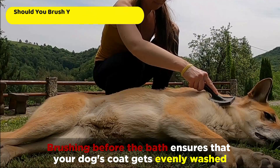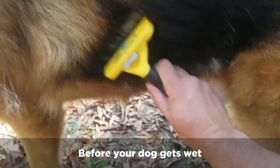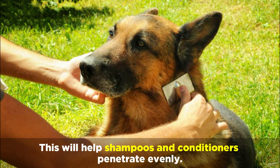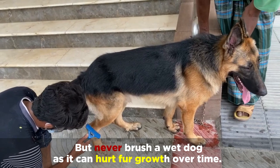Brushing before the bath ensures that your dog's coat gets evenly washed, and brushing after the bath prevents matting and reduces shedding. Before your dog gets wet, use a long bristled brush to remove their dense undercoat. This will help shampoos and conditioners penetrate evenly. After you've bathed your German Shepherd, brush the hair again. But never brush a wet dog, as it can hurt fur growth over time.